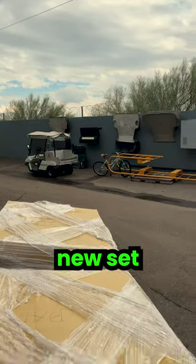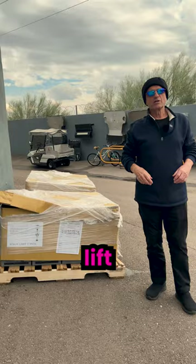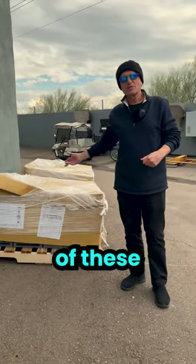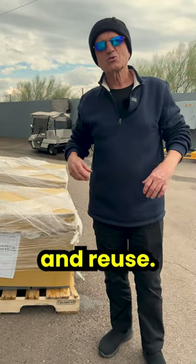We're going to put a brand new set of batteries from this pile into that golf cart. Then we have a scissor lift that also needs eight of these type of batteries, and this is how we recycle, repurpose, and reuse.